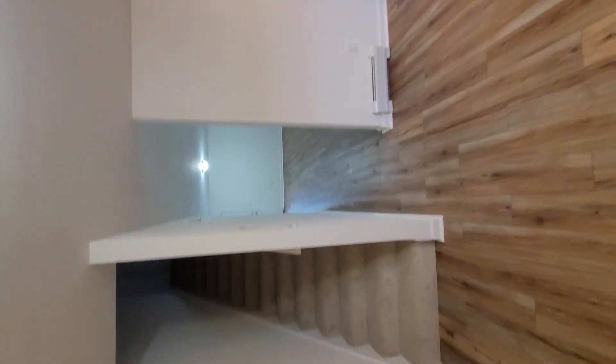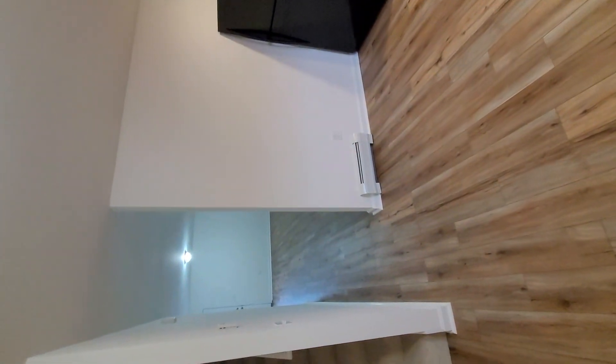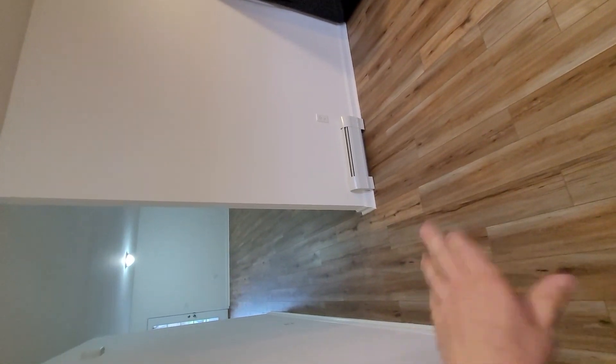We did have a whole paint job and all new flooring. These originally had laminates in them. This is a composite — it's a little bit more expensive, but it's waterproof.